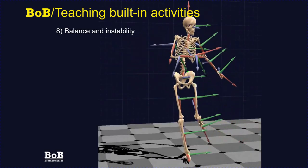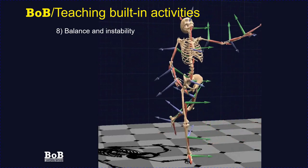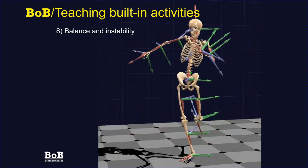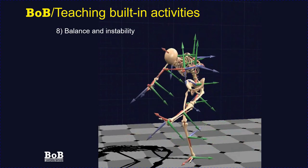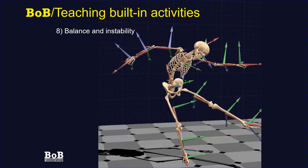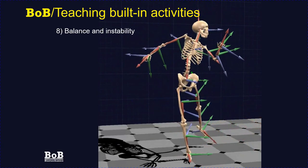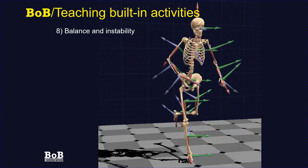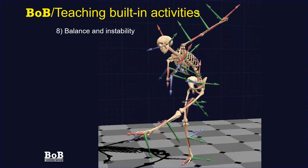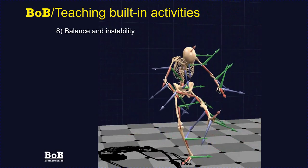Within Bob Teaching there is an example studying balance and instability: a subject stands on a single foot and moves the other foot to various compass points. The positioning of the centre of mass relative to the support is shown, illustrating how far outside the support region the centre of mass can move before instability occurs. This trial also illustrates local coordinate systems around the body — a fundamental principle in biomechanical analysis — which can be turned on for any trial.